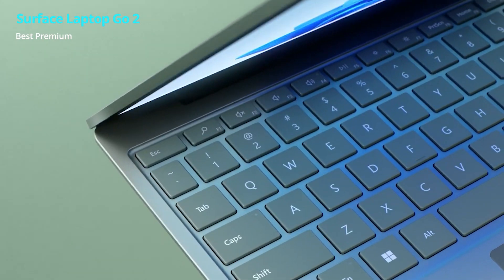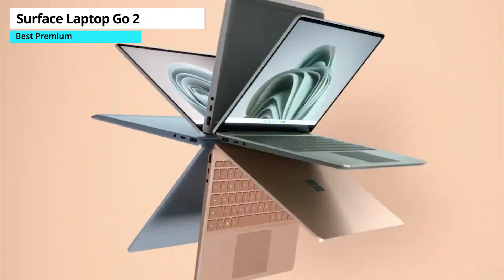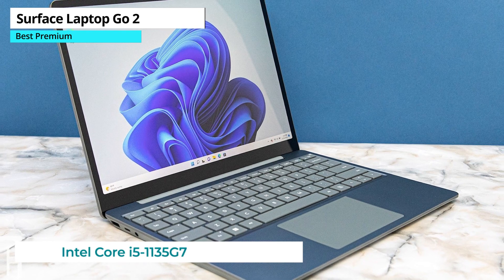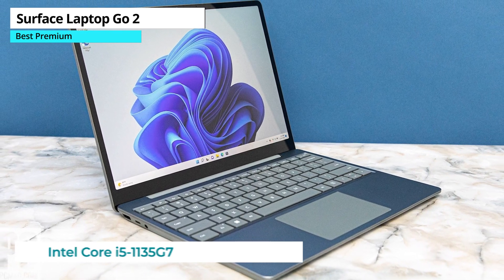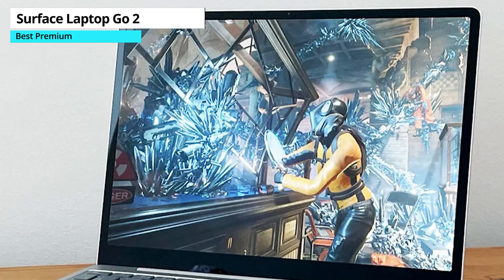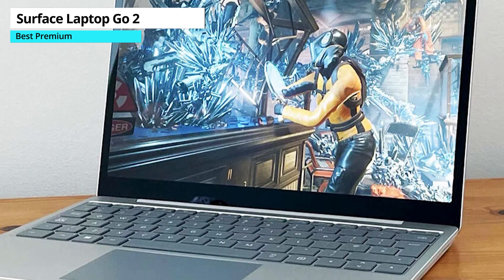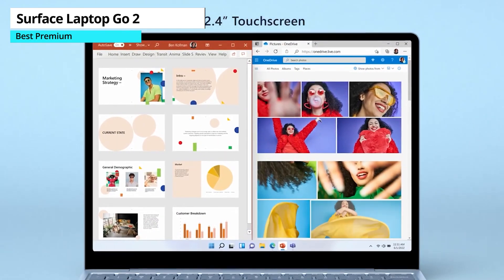Next, the Microsoft Surface Laptop Go 2 is our premium pick. It has a stylish design and it's fairly powerful, with an updated CPU, and it comes in a variety of colors to suit your style. Plus, it has swappable SSD and chassis parts, making it more sustainable. The main thing that sets the Surface Laptop Go 2 apart from other budget laptops is its comfortable keyboard. It's a great option for those who type a lot, as it's designed to be comfortable and responsive. The display is also fairly good.